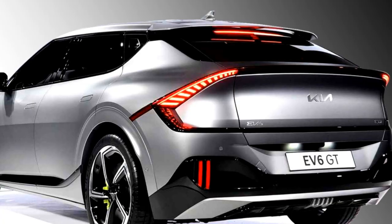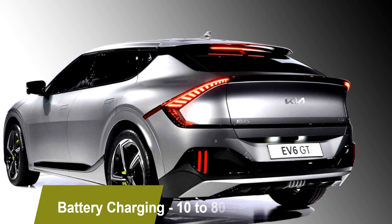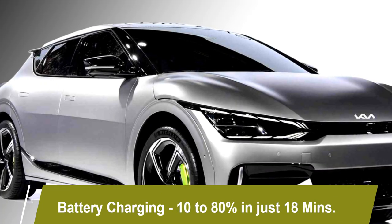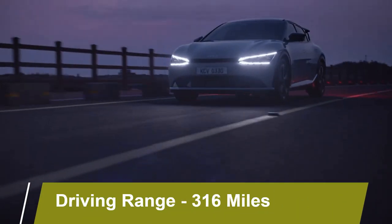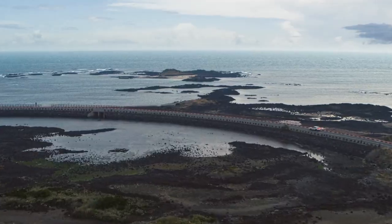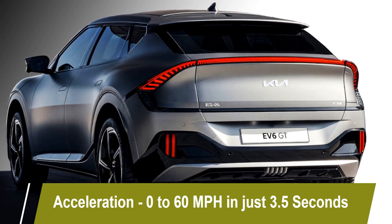Both variants come with a fast-charging battery path, which can charge from 10 to 80% of battery capacity in just 18 minutes. The car can deliver a driving range of 316 miles. The four-wheel drive version can accelerate from 0 to 60 miles per hour in just 3.5 seconds.